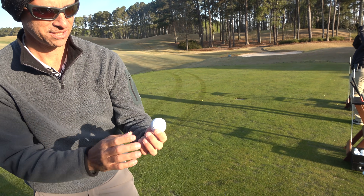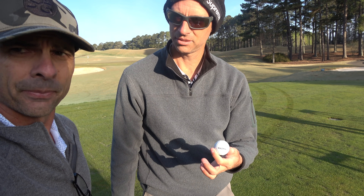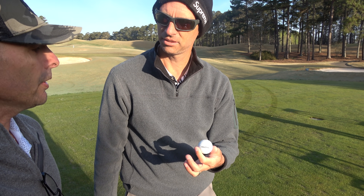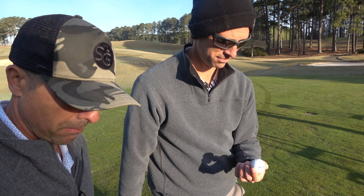Titleist 1 Tour Practice — these are the straightest flying practice balls. They're good. They're better than the striped Callaway ones. They're not Top Flights. Titleist.